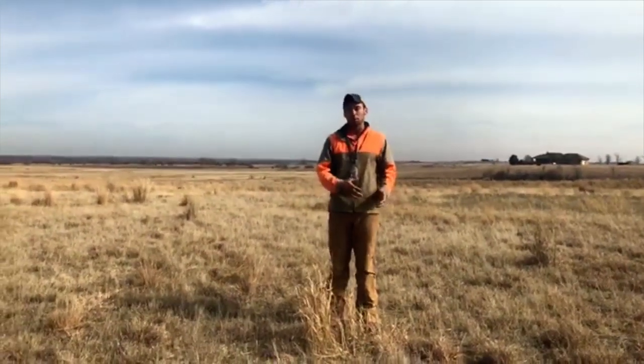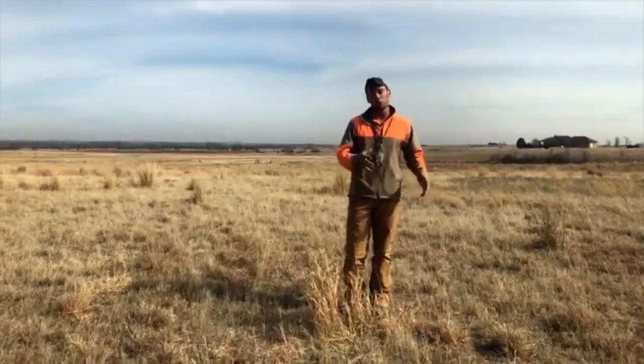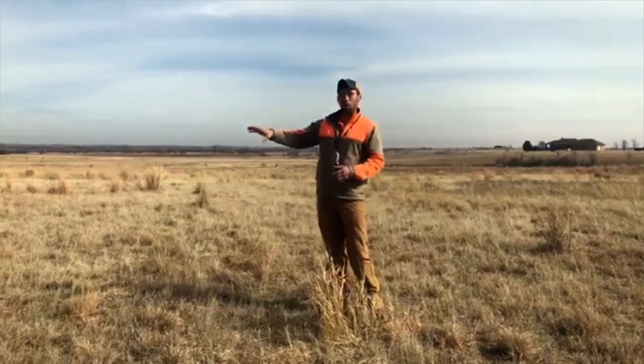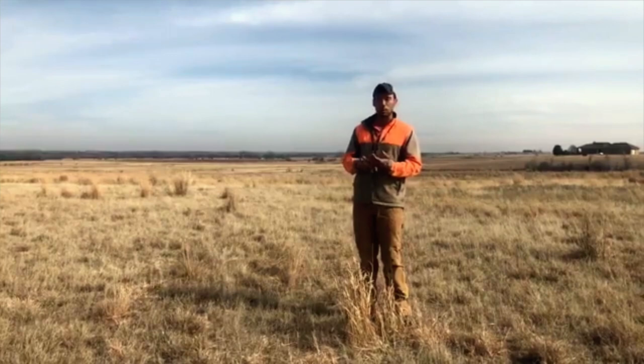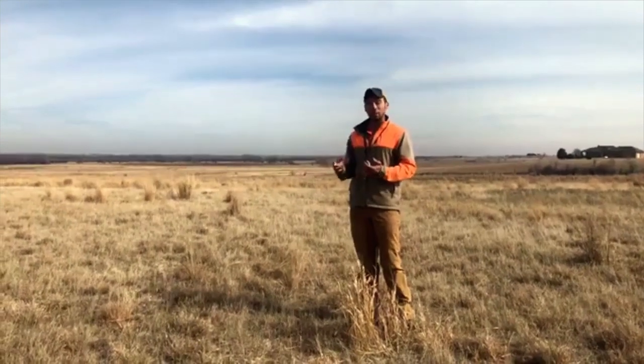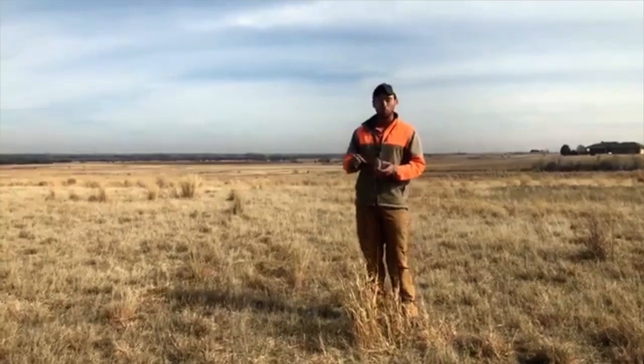It's a really good way to teach dogs to whoa, and to be able to do that at a distance away from you. A lot of other methods require you to be right next to the dog, and then you struggle with having a dog whoa at 5, 10, 15, or 20 yards away. So pigeons is where we start. Once the dog is stopping, we start to overlay a cue.